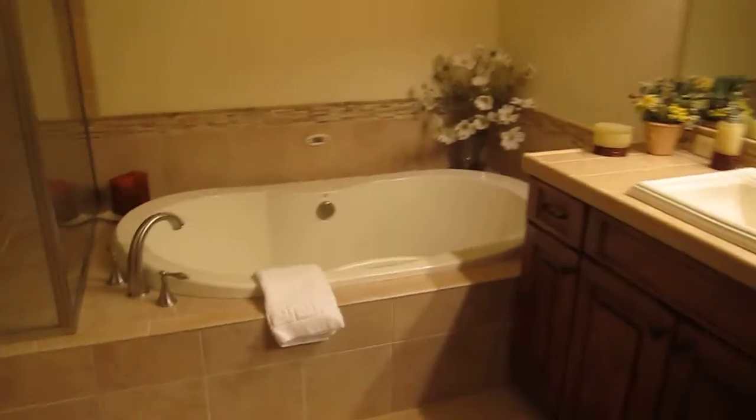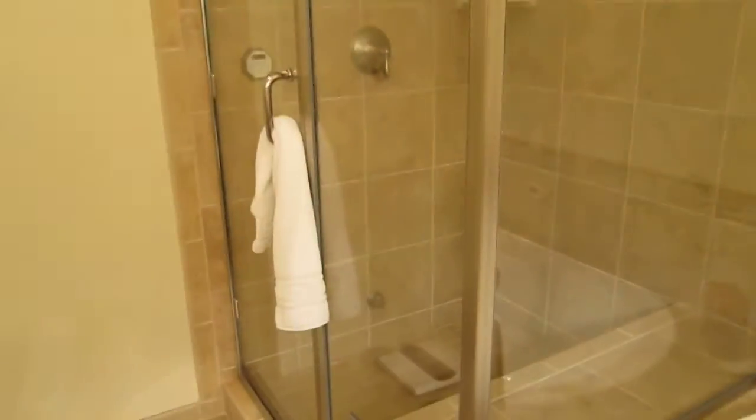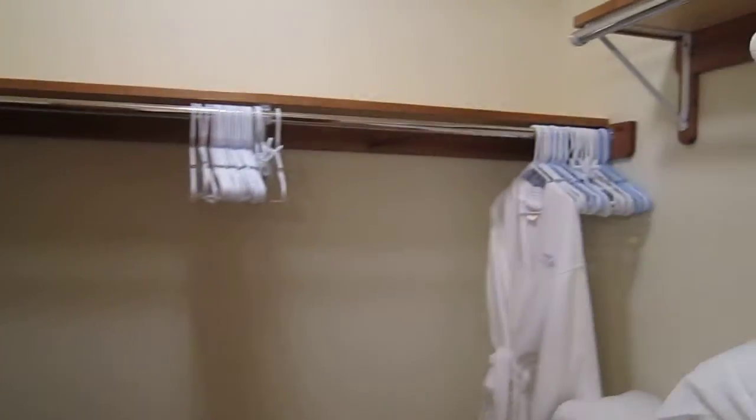Little sinks, nice bubble tub. Large enclosed shower area with steam. Large closet with an organizer that continues around the back.